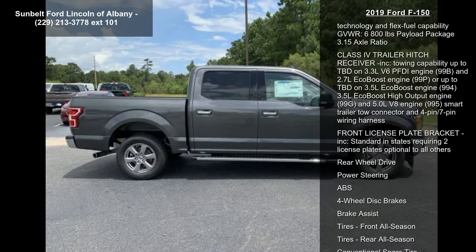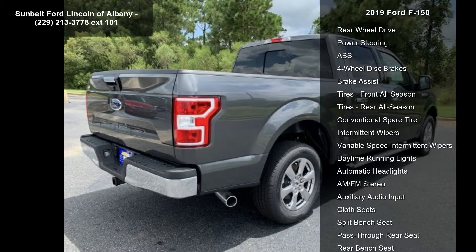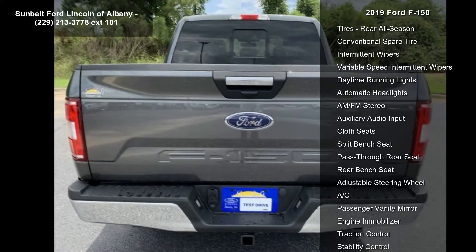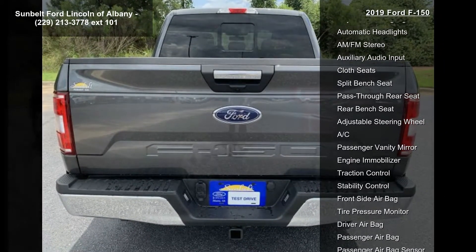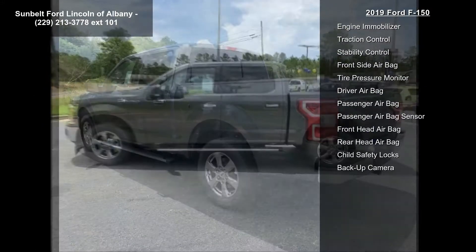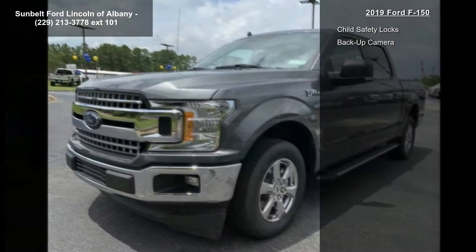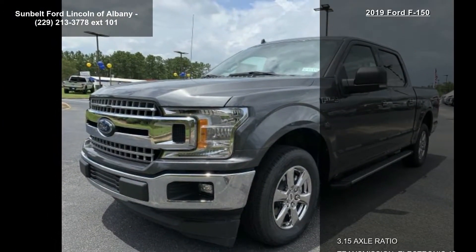Some of the top features included with this vehicle are 3.15 Axle Ratio, Transmission Electronic 10-Speed Automatic Included, Selectable Drive Modes: Normal, Tow, Snow, Wet, Eco, Select, Sport. Engine: 5.0L V8 Included, Auto Start-Stop Technology and Flex Fuel Capability.